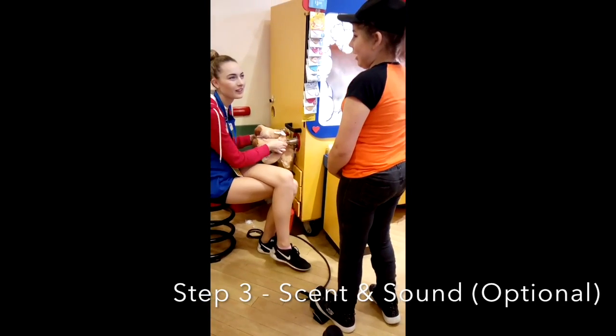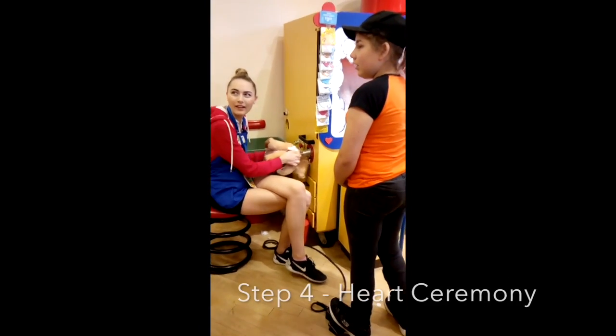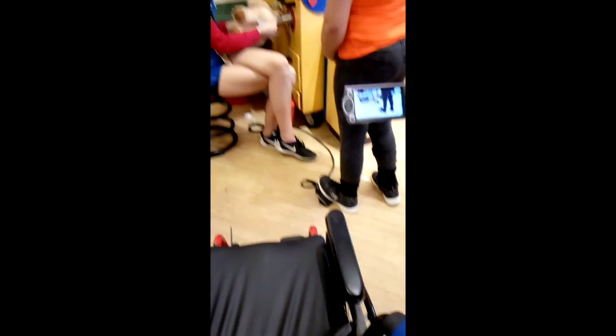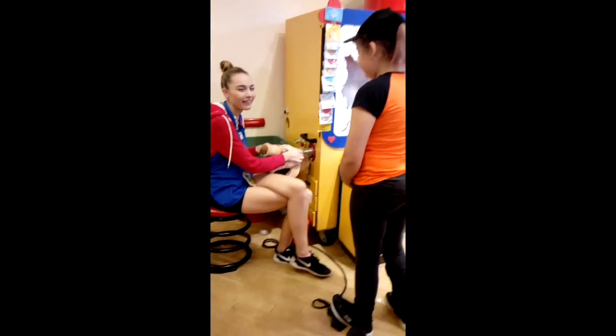Then you will be handed it to see if it's too soft, too firm, or just right. There are also a bunch of scents and sounds you can put in it. Then you'll have the choice of getting either a satin or a beating heart for your bear, then you'll do the heart ceremony, and then the employee will stitch the bear up.